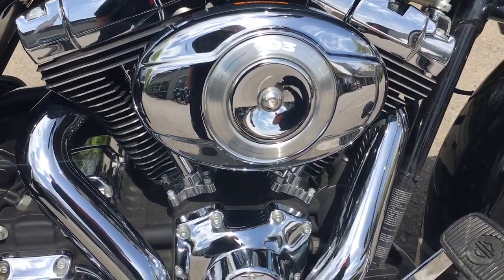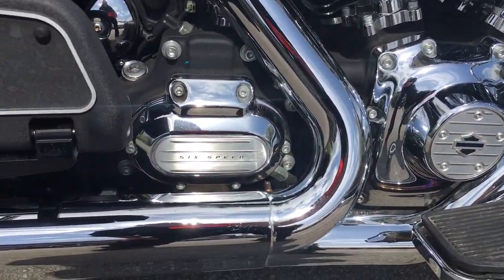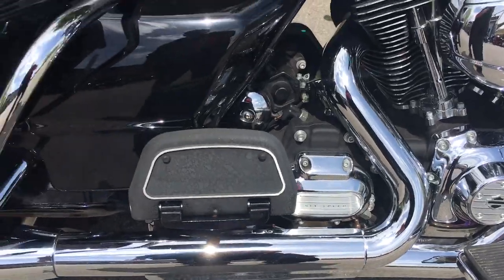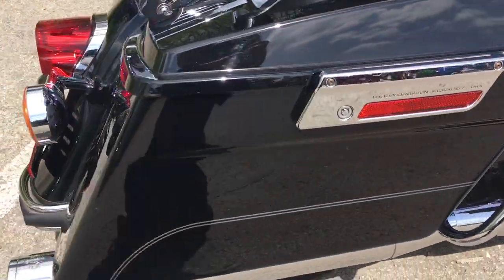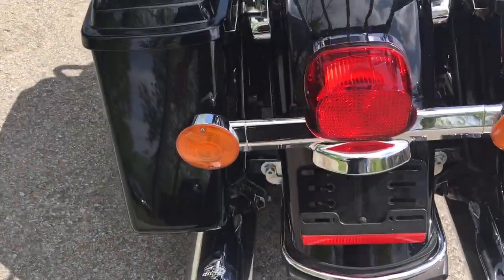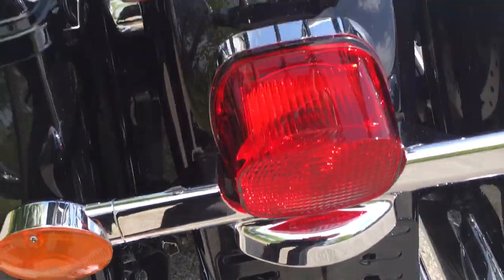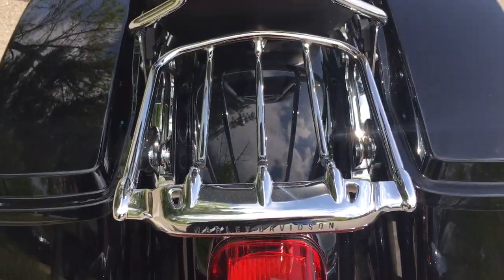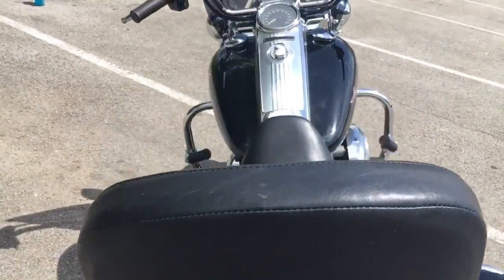Got that big 103 cubic inch motor hooked up to that smooth six-speed transmission. This motorcycle here looks like it did when it was on the showroom floor back in '13. Look at these aftermarket Vance and Hines high-performance exhaust system and that beautiful luggage carrier — that awesome, super comfortable passenger backrest.